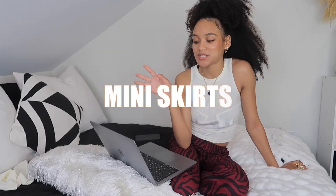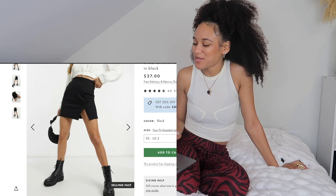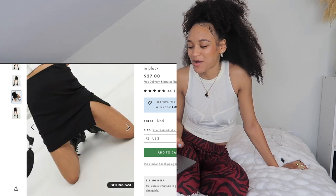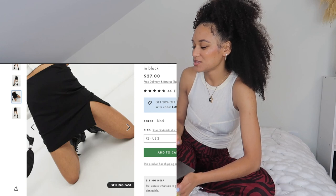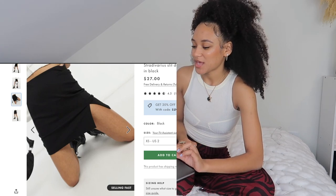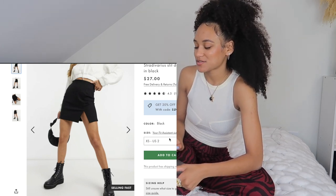Next up I found some really cute little mini skirts for the mini skirt trend. It's just such a flirty, girly trend — I feel cute every time I have a mini skirt on. I went with this little black one first because people always ask me where I got mine. I thrifted mine, but this one honestly looks exactly like it.